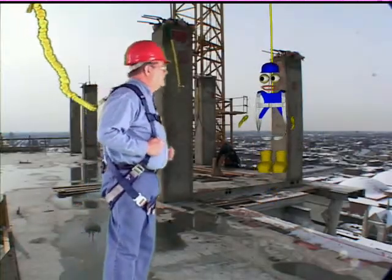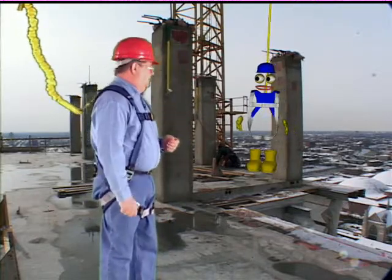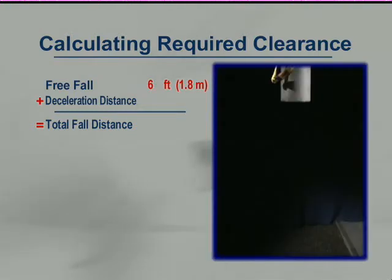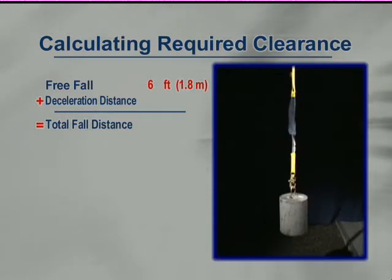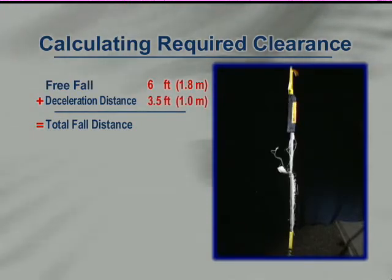Even when anchored at shoulder height with a six-foot lanyard, there are still other factors that come into play. Free fall is just the first component of our total fall distance. To determine whether we have enough clearance below us, we must add our free fall distance plus our deceleration distance — the distance it takes for our system to slow us down and stop us. During deceleration, the system makes use of a shock absorber that will dissipate energy as it tears open and stretches, increasing the length of our total fall distance.